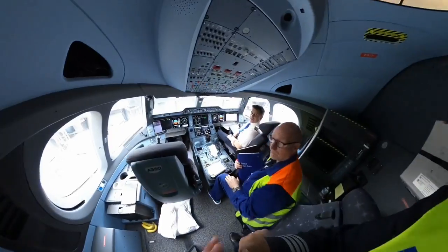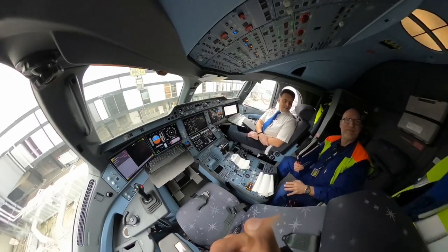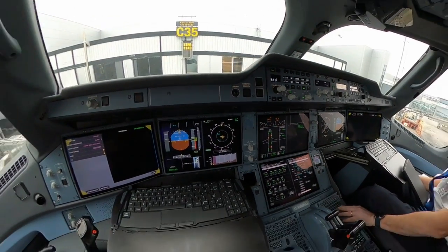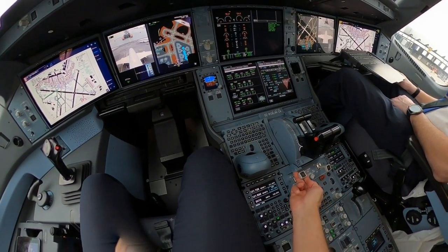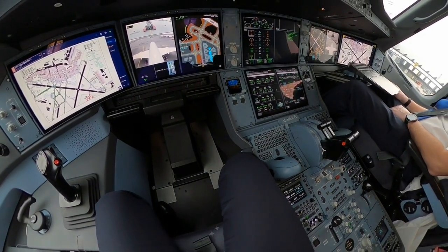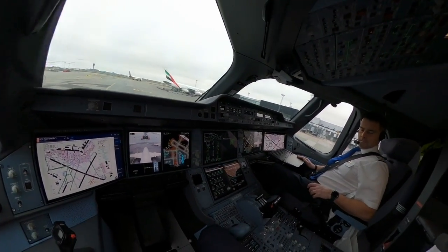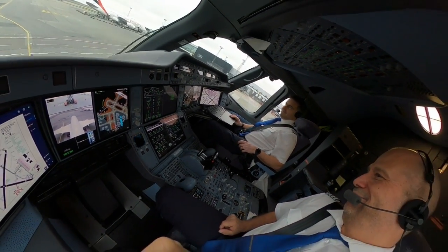Getting the documentation in order. Time to work — keyboard. Starting in time. Starting number one. Brake set, you may disconnect. Thank you very much and goodbye.